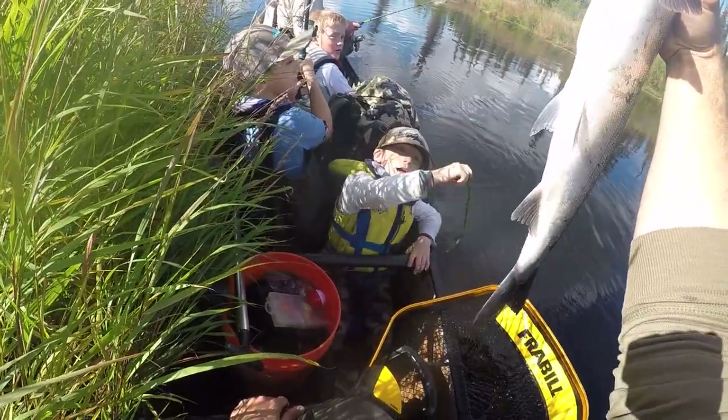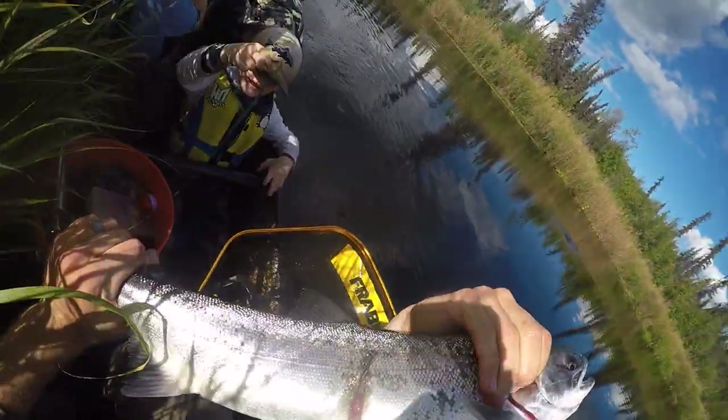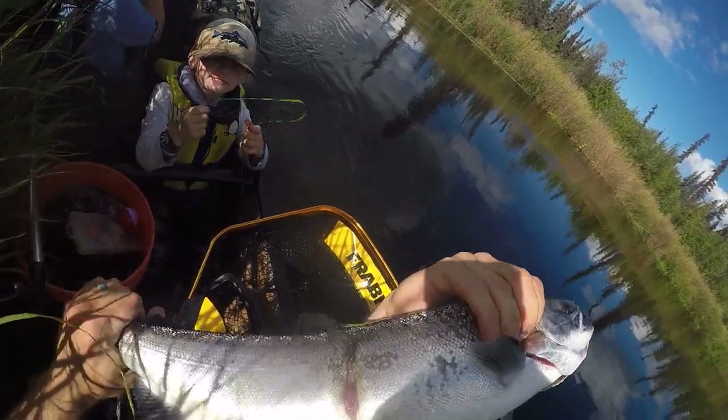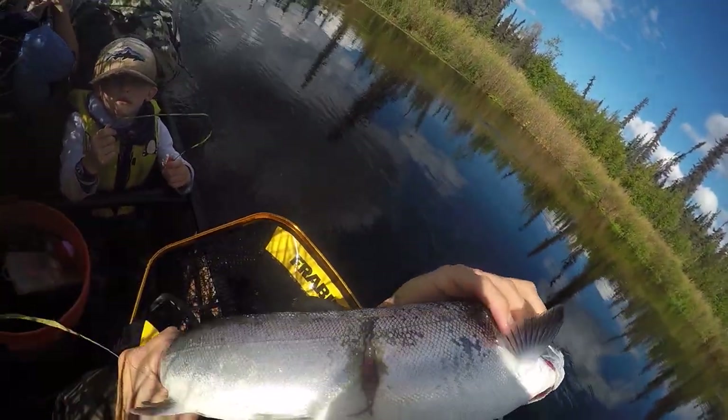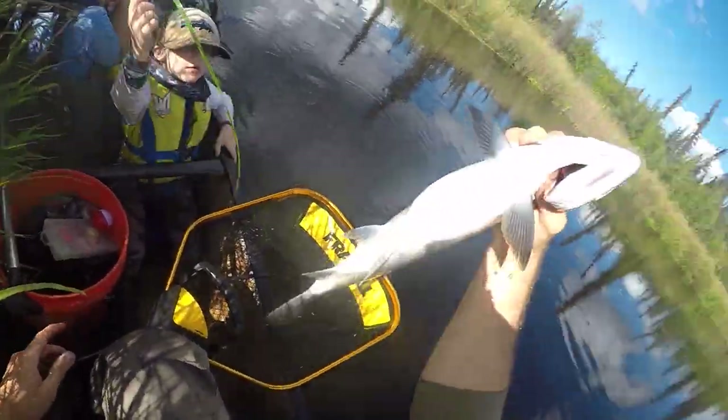You get a gash on the side of them like that — probably a seal out in the ocean or maybe even a bear here on the river. That's not something you'll often see. You see a lot of that in the salt water.